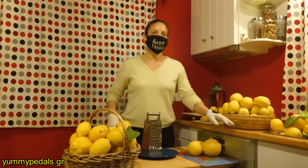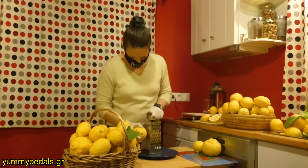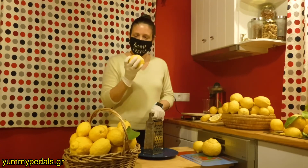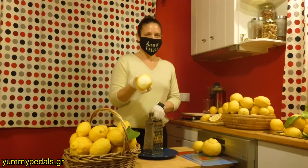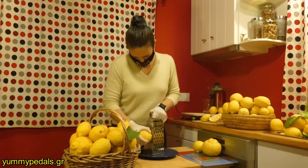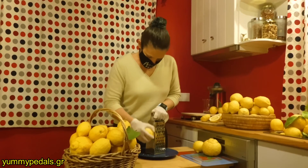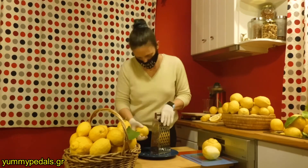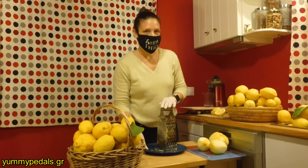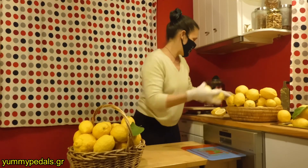The lemon zest is the secret ingredient of our super tasty lemonades. You can smell the freshness. Time to squeeze some lemons now and we have a lot of work to do. This one goes.